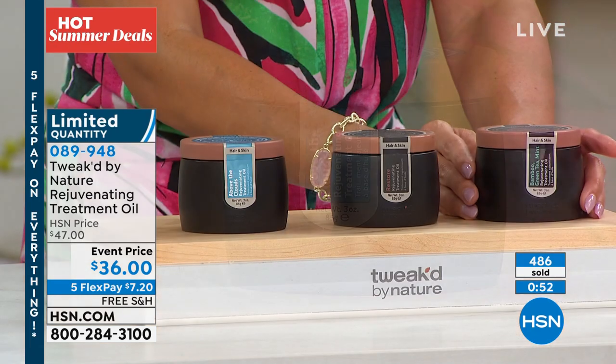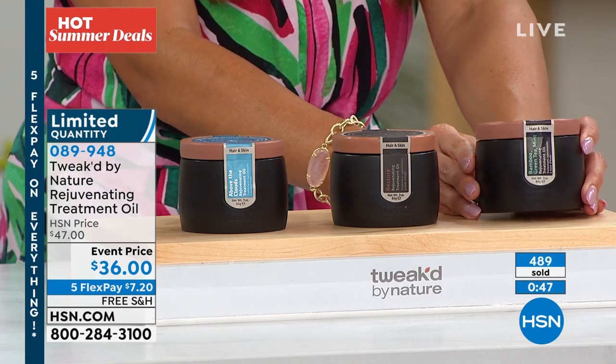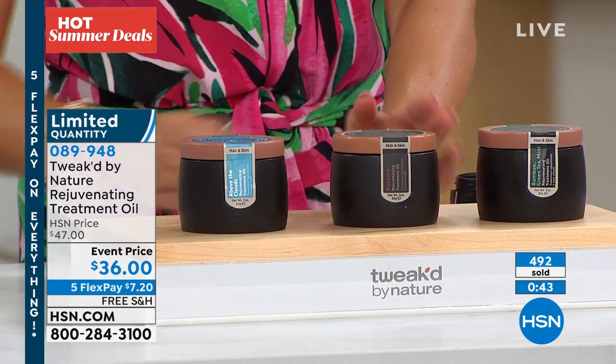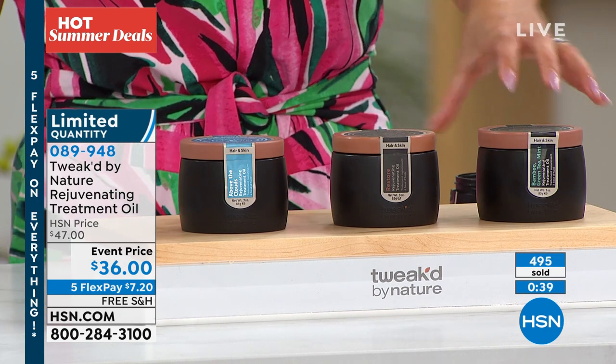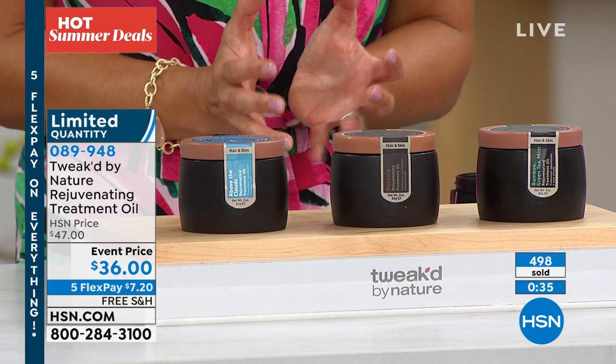We also have the beautiful Bamboo Green Tea and Mint — very spa-like, also the launch, first time ever. And then we have the classic, the signature, the one we know and love — Amber Vanilla. This is full size, three ounces, solidified. No waters or extra additives — that's why it's in this compact solid form. But you're getting a lot of product.